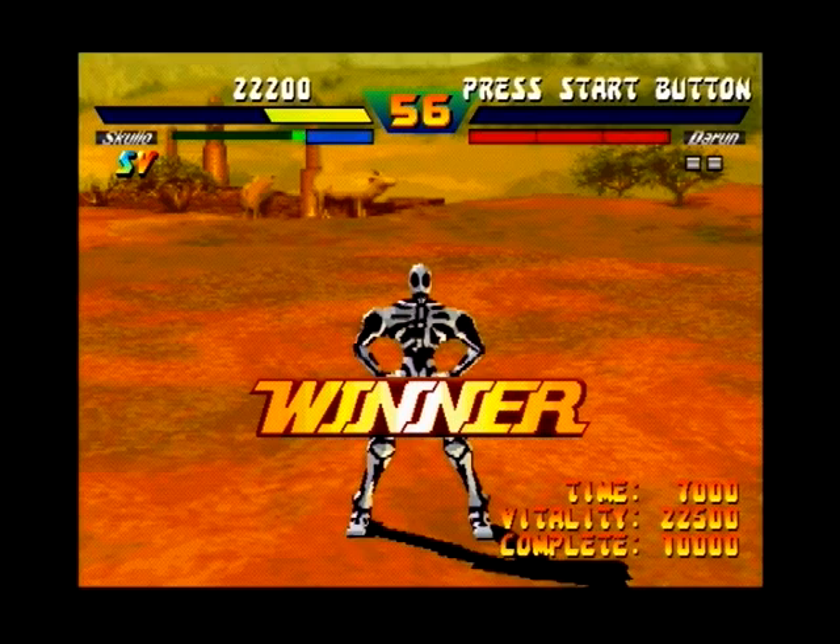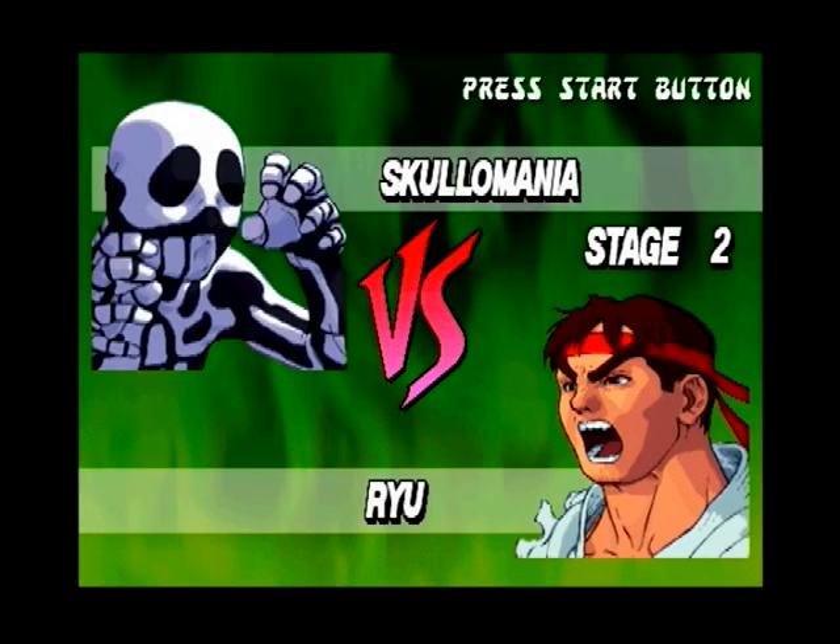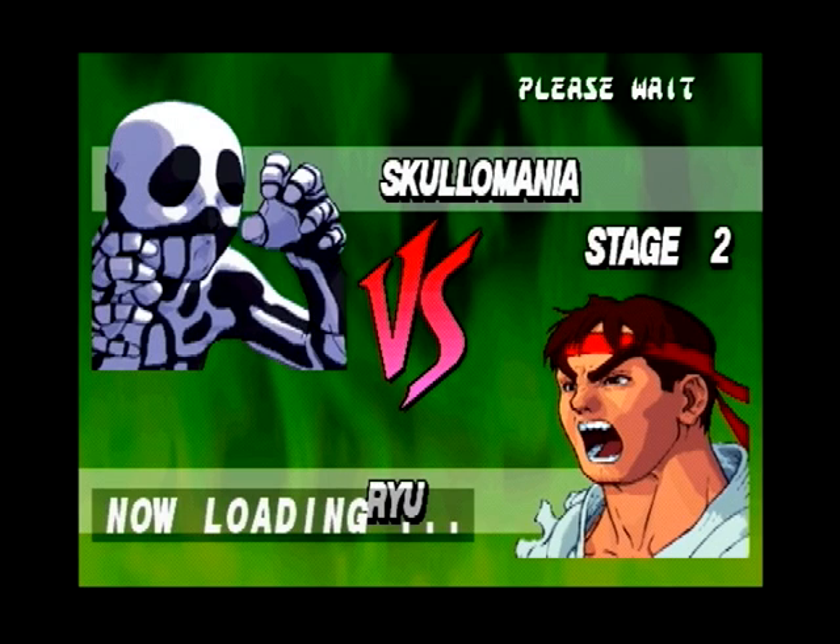Right here I had to get two matches against this guy. This is, of course, Skullamania, and he has to be one of my all-time favorite characters. I really wish he would make a return.